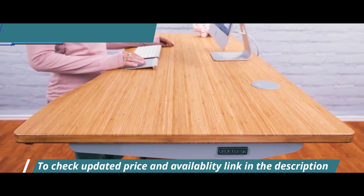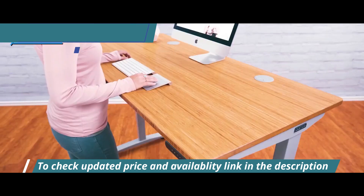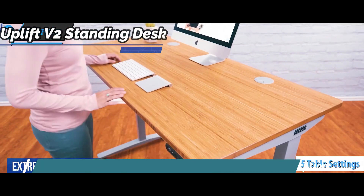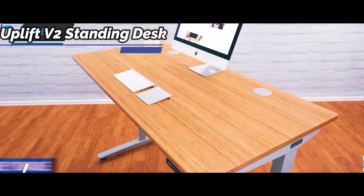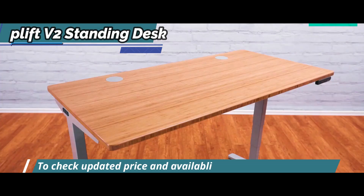It was also by far the most customizable standing desk of the bunch. You have basic options including five table settings, a handful of frame colors — gray, dark gray, white, or black — and more than two dozen tables ranging from laminate, the most affordable, to solid wood.